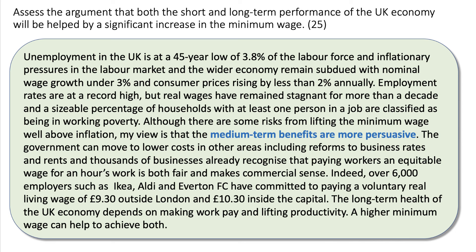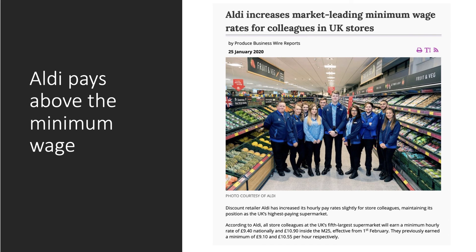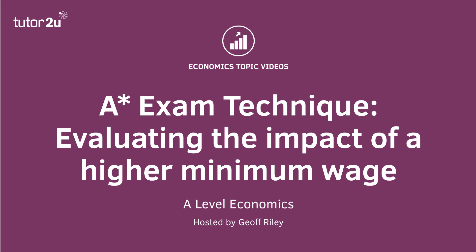Others will say we need to raise productivity first before lifting the minimum wage; my argument is that the causation can be reversed. Aldi is a really good example — a fast-growing German retailer and deep discounter that pays the highest wages nationally in the supermarket sector. They've just announced an increase in hourly pay rates: £9.40 nationally and £10.90 inside the M25. A significant increase in wage rates for people working in Aldi stores.